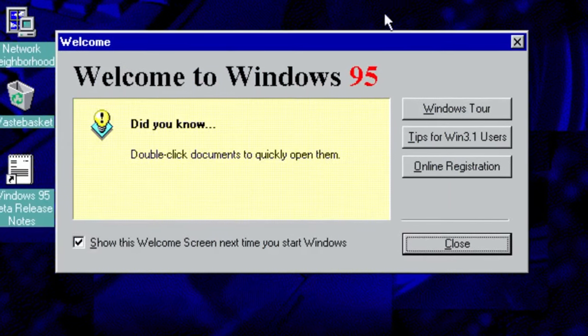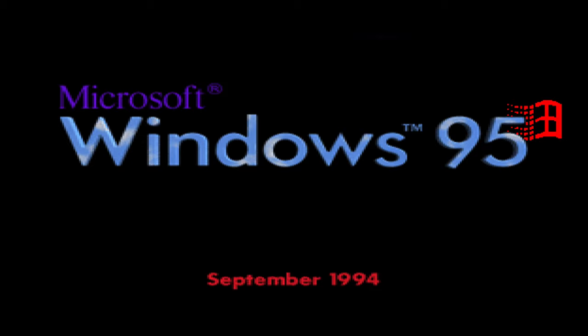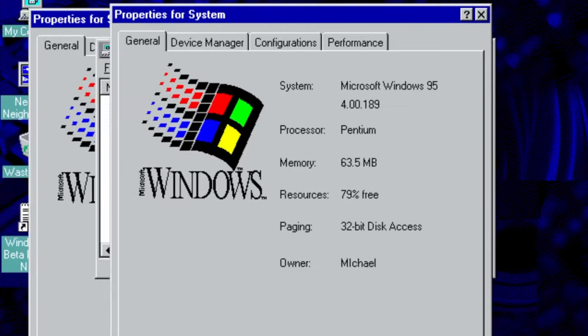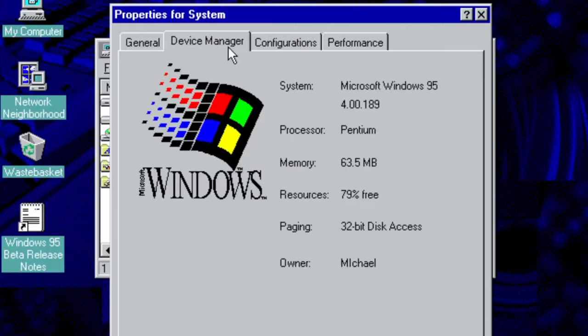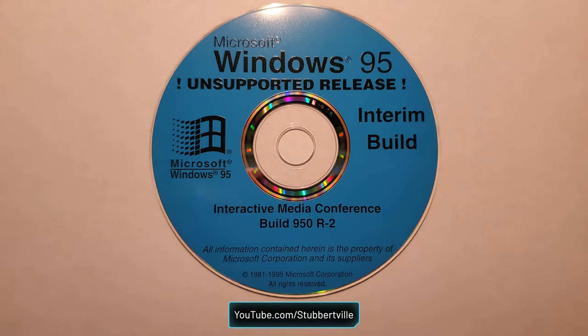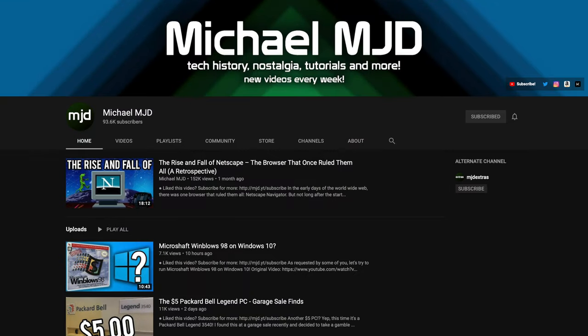Build 189 was the first leaked build to be branded as Windows 95. To the general public, build 189 was the first well-known beta version to actually call itself Windows 95. By this time, the visual details were nearly complete, but the start menu still looked a bit different than the retail release. This build was compiled on September 21st, 1994, and Windows 95 didn't come out until August 24th, 1995 — so there were still 11 months to go, with plenty of other beta builds compiled over that time. Thanks to MichaelMJD for providing some of the footage for this episode.